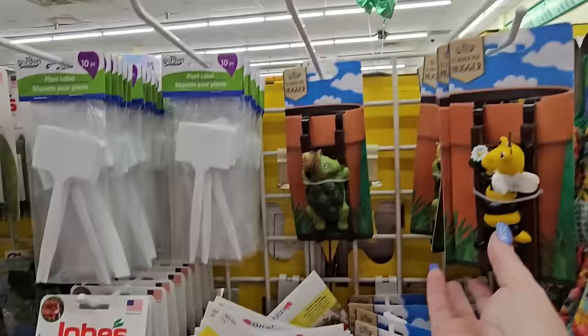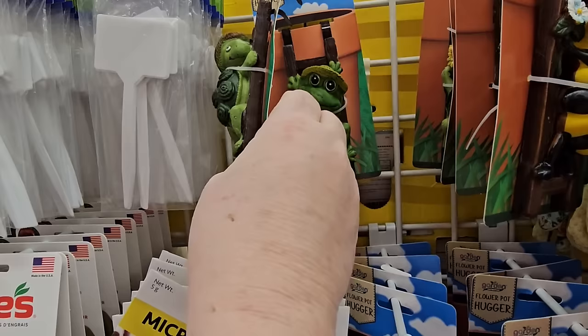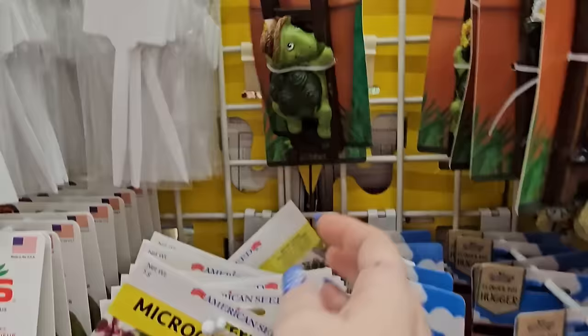We've got these flower pot huggers — there's a bee holding a flower, a little turtle, and a frog looking at us. I have some really cute ones.